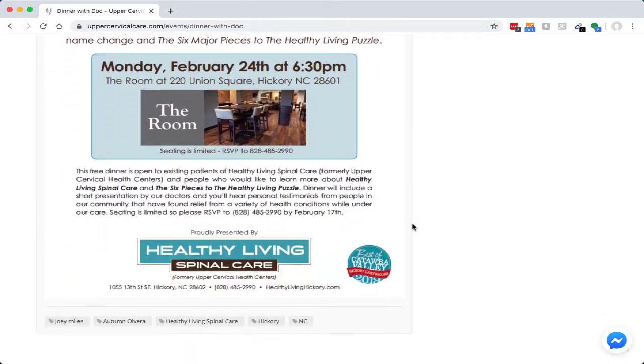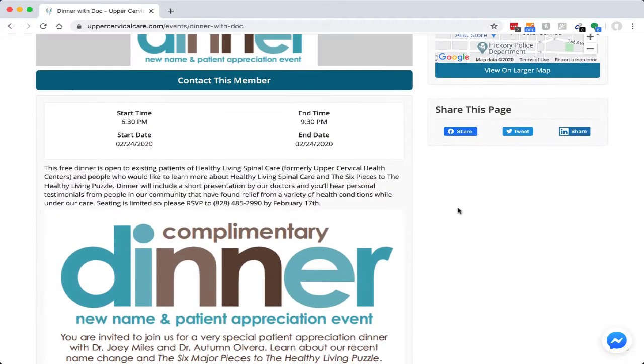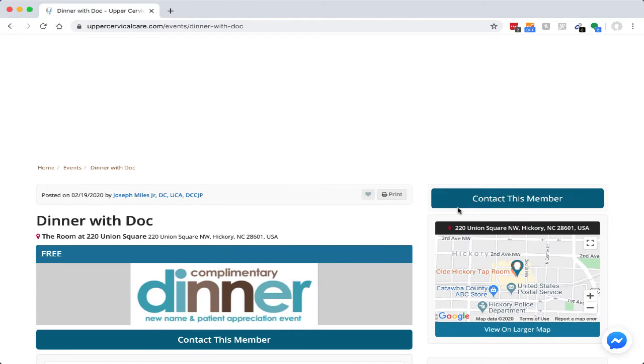We are very excited about this new feature on the directory and we hope doctors who are at a Level 2 membership level can take advantage of that. Have a great day.